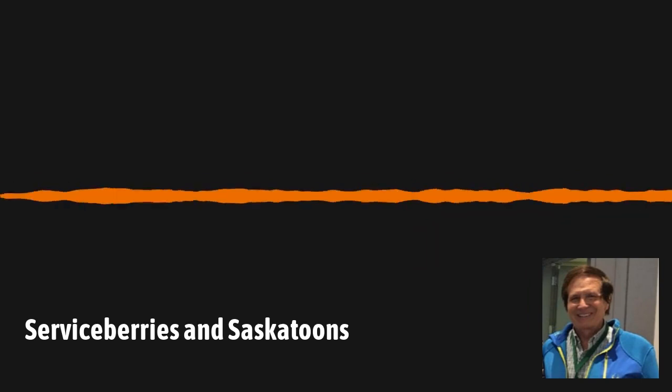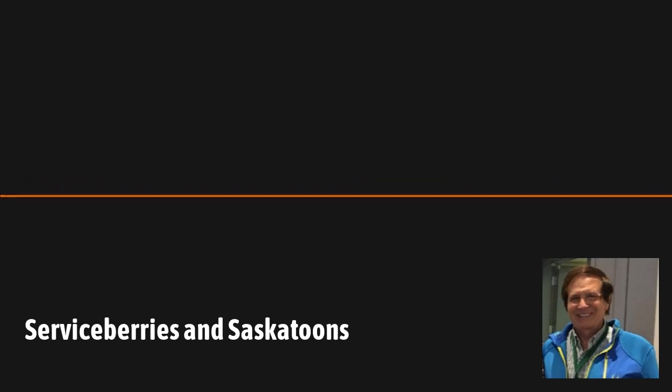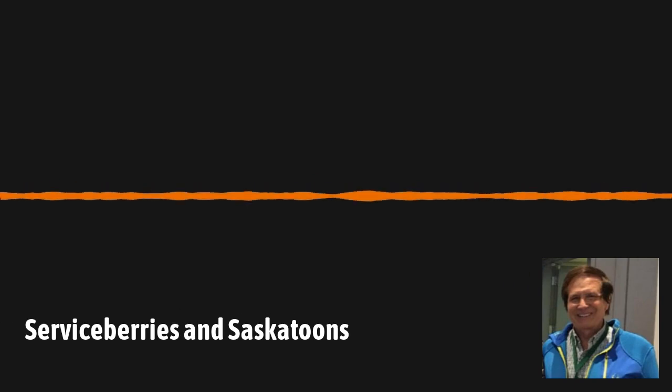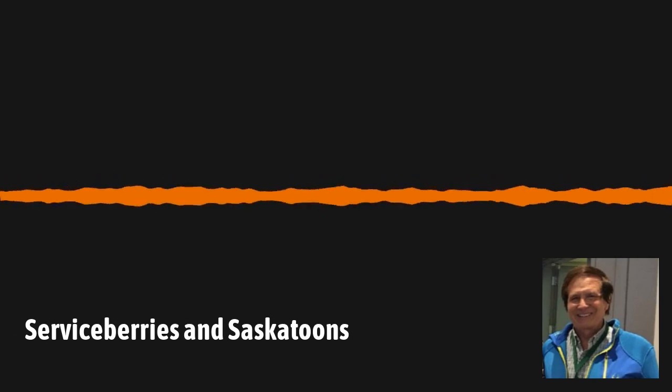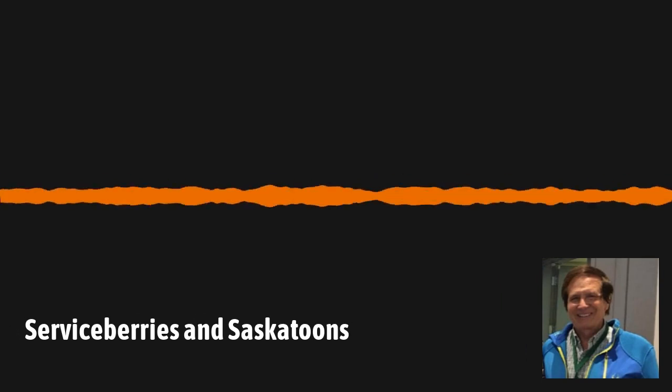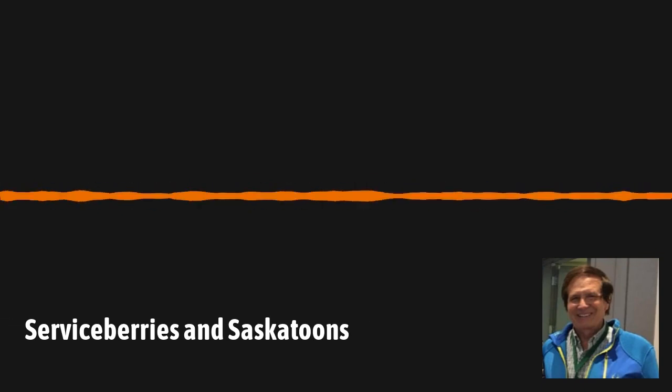In this episode we're joined by returning guest Stanton Gill. He is the Extension Specialist in IPM and Entomology with the University of Maryland Extension and co-owner of McBride and Gill Falcon Ridge Fruit Orchard in Westminster, Maryland. Welcome back, Stanton. We're going to talk all about serviceberries, but first let's catch up on what's been going on with you since it's been about a year and a quarter since you were last on the podcast. Any new additions to the farm or changes at work?